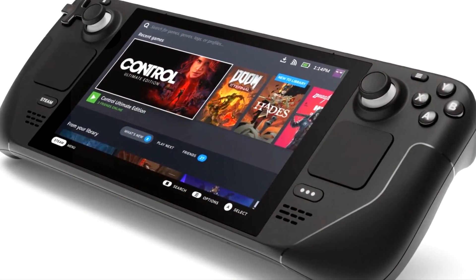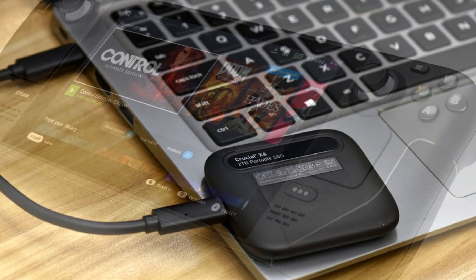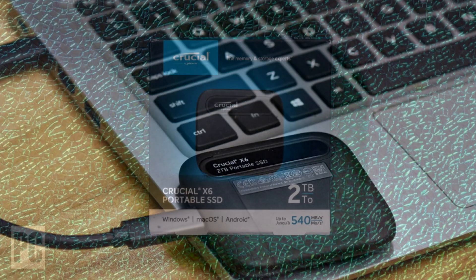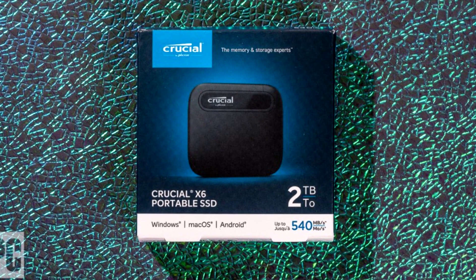Crucial recently came out with the X6 portable SSDs, and it makes me believe it was actually made for something like the Steam Deck — it's so light and has such a short yet flexible USB-C connector. It works perfect, like it was made for the Steam Deck, and that's why I'm fully recommending you go out and get the two-terabyte version for only $150.